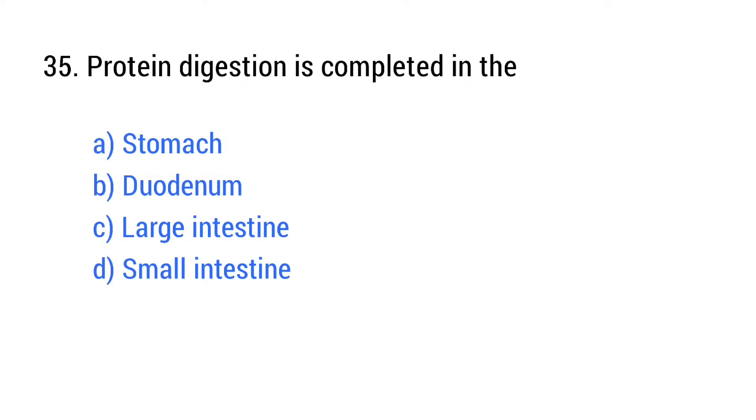Question number 35. Protein digestion is completed in the? The right answer is option D: Small intestine.